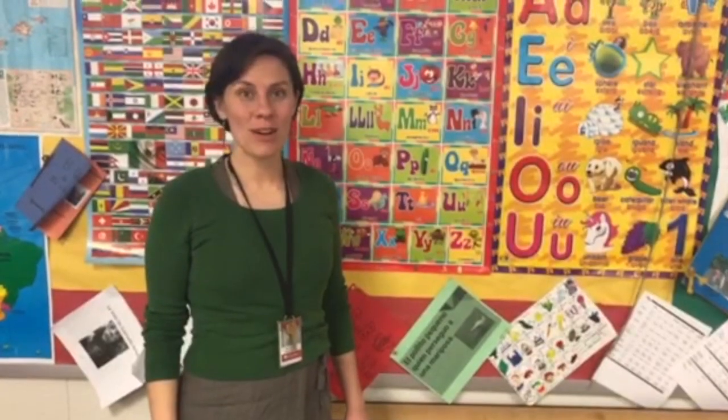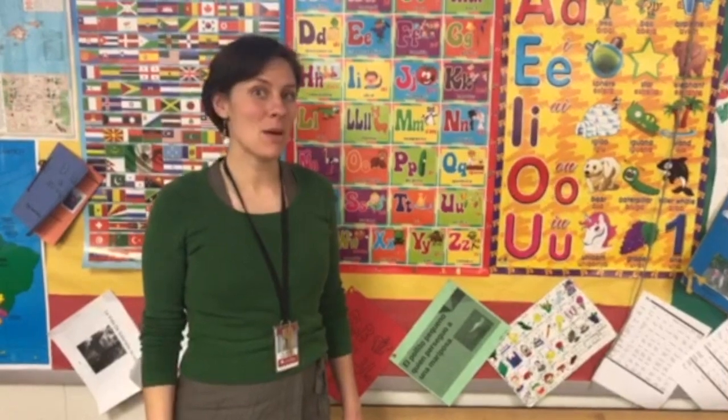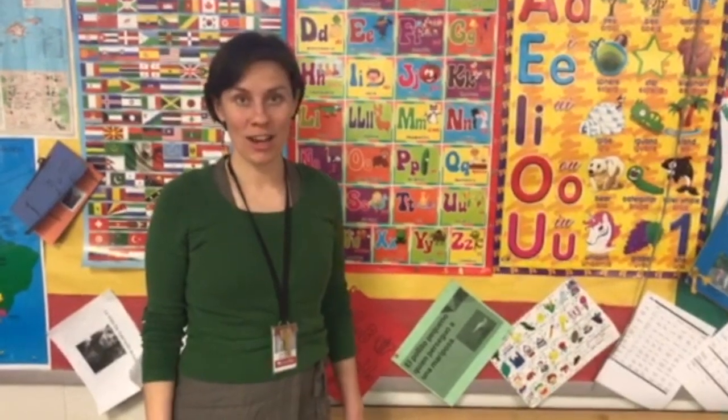Bonjour. Hola. Bonjour. We're some of the foreign language teachers here and we'd like to tell you about what it means to be in a Spanish or French pre-AP class.